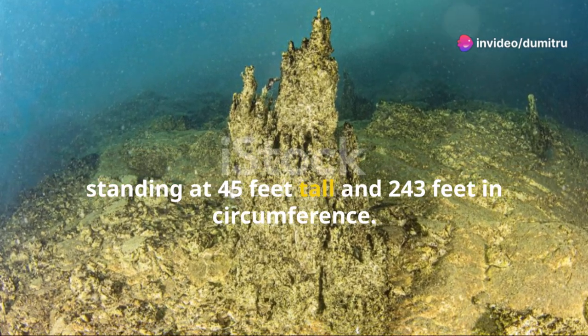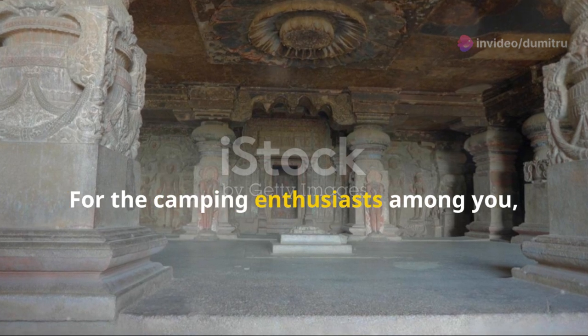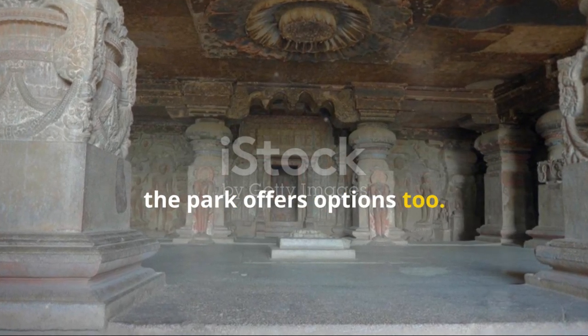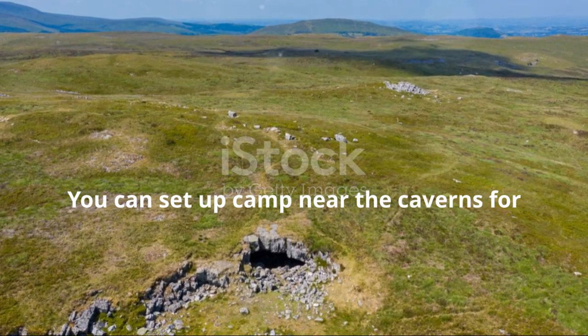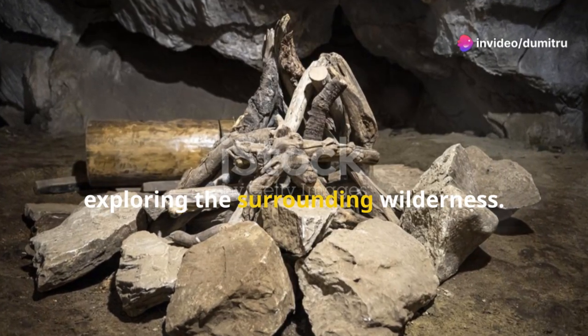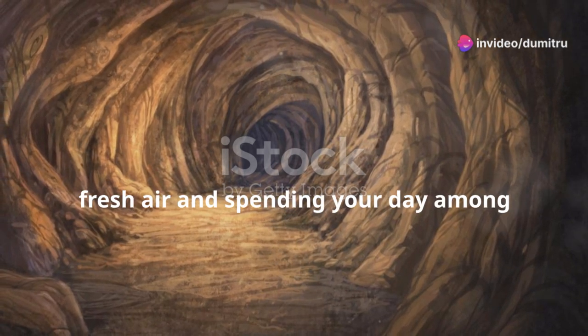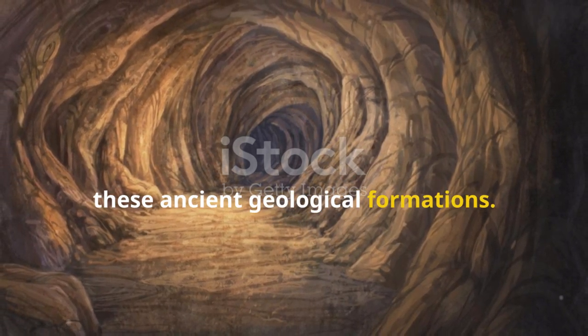For the camping enthusiasts among you, the park offers options too. You can set up camp near the caverns for a modest fee, making it the perfect base camp for exploring the surrounding wilderness. Imagine waking up to the crisp, fresh air and spending your day among these ancient geological formations.